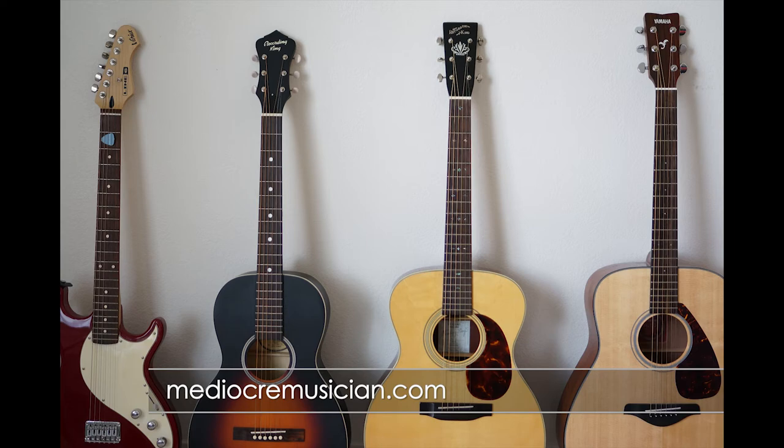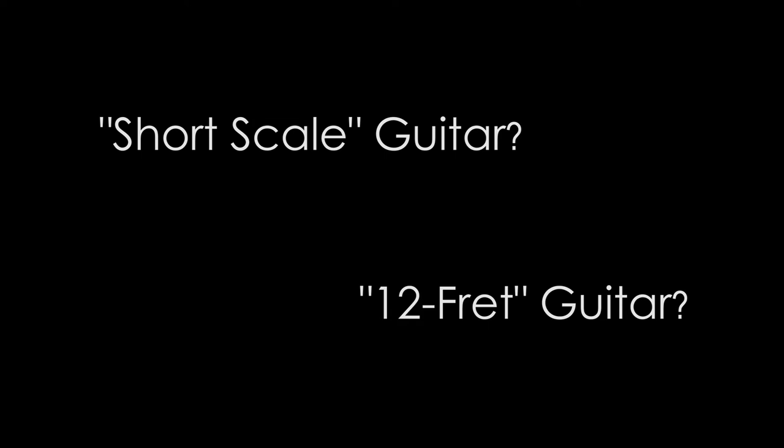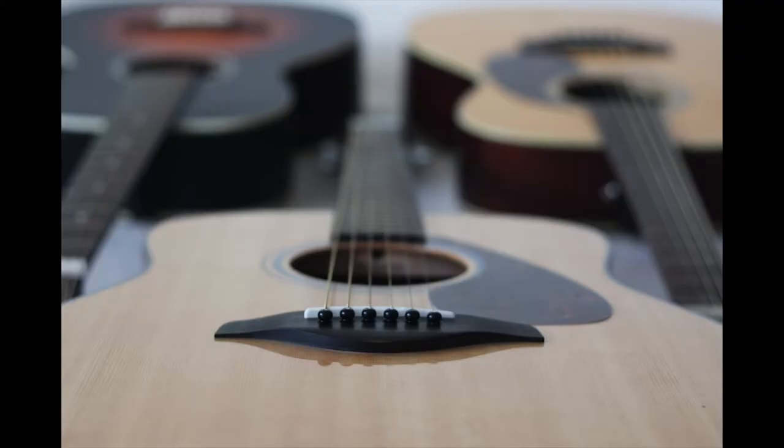Hey guys, Mediocre Musician here, and I wanted to do a quick video on a topic that might be confusing for some beginner guitarists. Specifically, what does the term short-scale guitar mean?